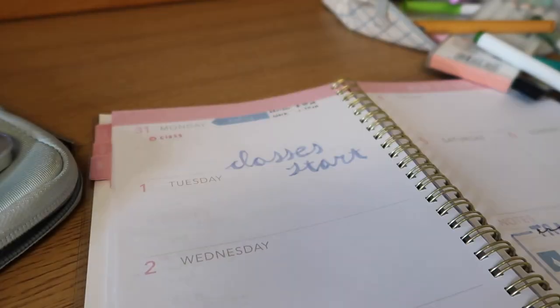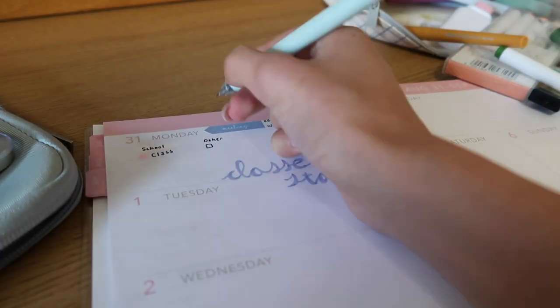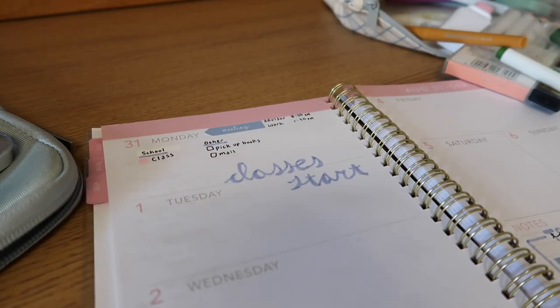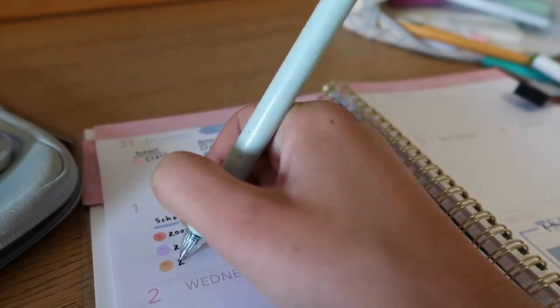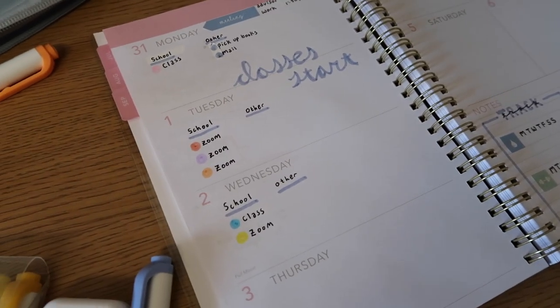Here you can see I'm creating my to-do list and using that same color-coding system to show what I need to do for each class and what I need to do for school and other outside things too.